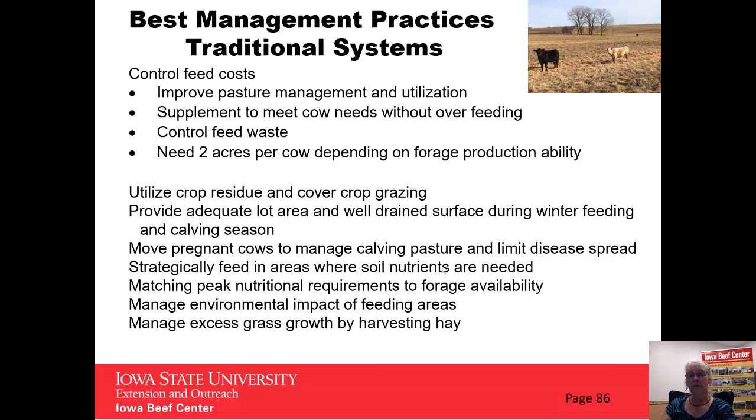We want to match our peak nutrient requirements to forage availability, since that's our lower-cost feed input. Manage the environmental impact of those feeding areas by not placing them near streams or in low areas, but up away from water sources. We should also consider managing excess spring growth of grass by harvesting a cutting of hay off parts of those pastures to keep the grass in a more productive state.